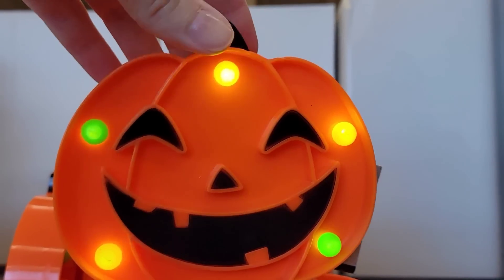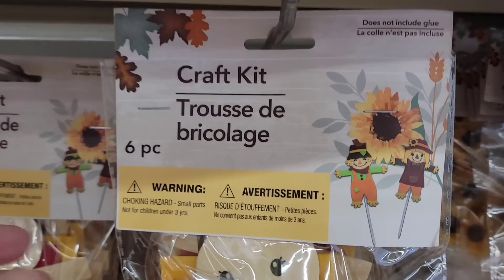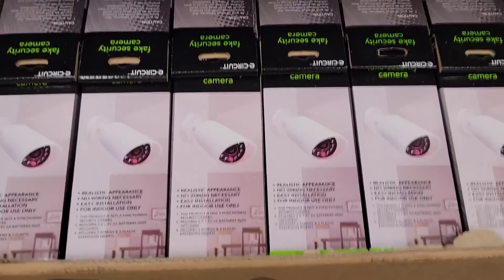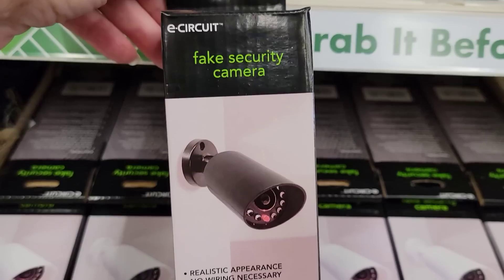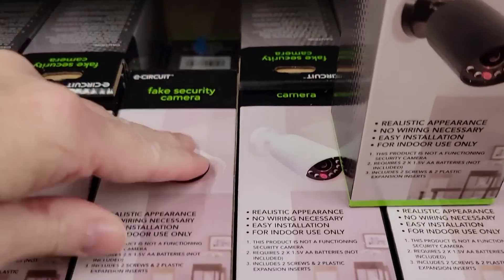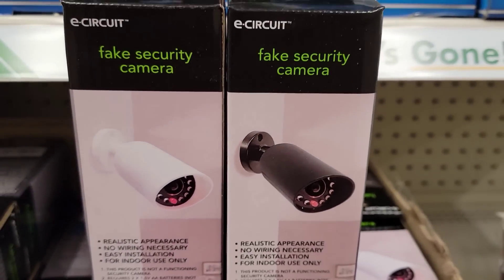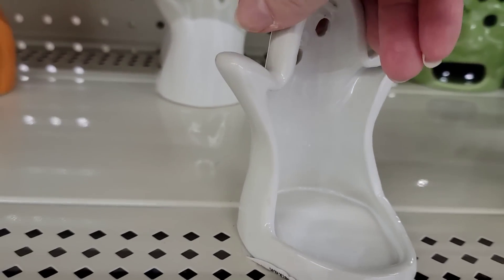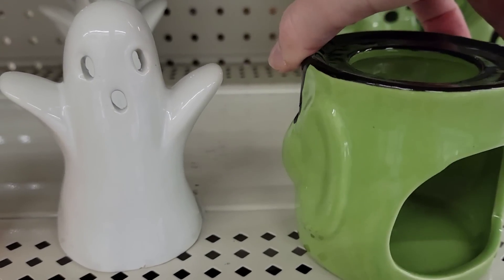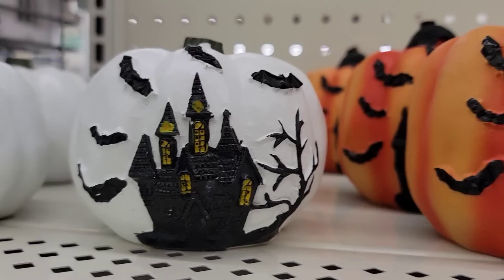Here we have the LED pumpkin with five lights — it does come with batteries. Here's a six-pack of Kraft scarecrows — those are cute. They have two different colors of E-Circuit fake security cameras in white and black. They take two AA batteries, are indoor use only, five and a half by two, and they do not come with batteries. Here we have three different Halloween tea light holders: ghost, orange pumpkin with green leaf, and Frankenstein — which is actually pretty big. And here are more pumpkins with the haunted house and bats in white and orange.